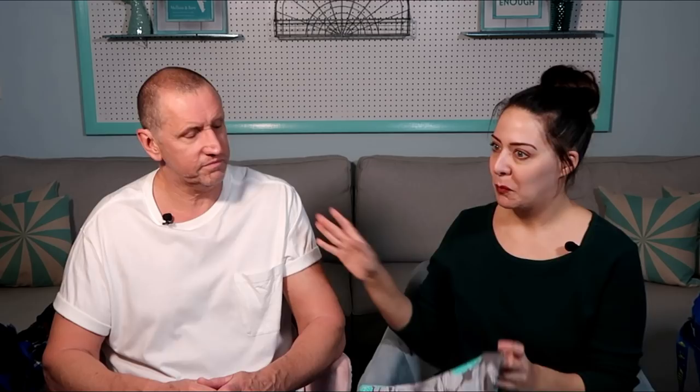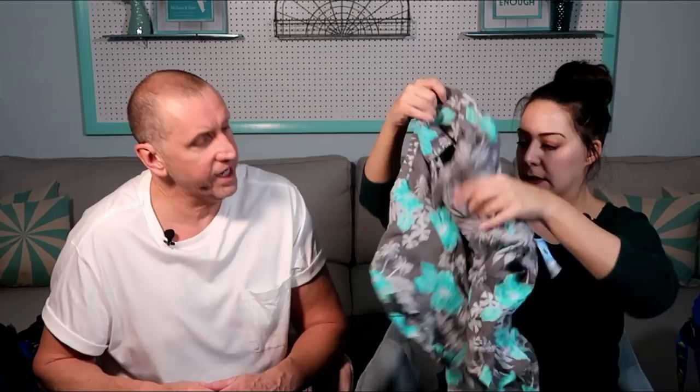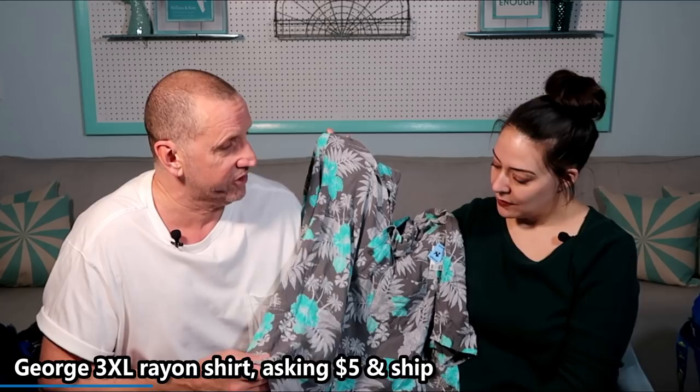This one I thought might be for Bear, but it was at the bottom of the cart and I figured if he didn't like it I'd be able to sell it. It's George — a Walmart brand — size 3XL, short sleeve. Bear doesn't like green, and these flowers are a teal blue-green. The biggest issue is the material: it's rayon, which is breathable and lighter, but all Bear's clothes are cotton. We will sell it.